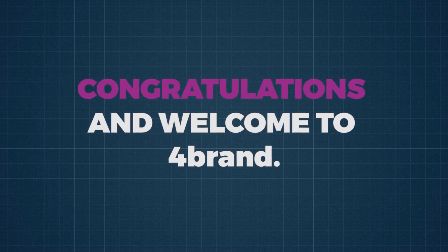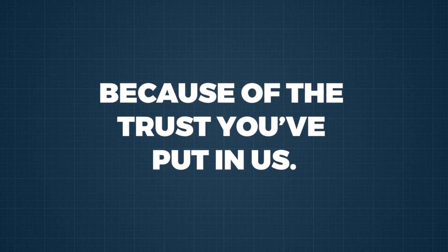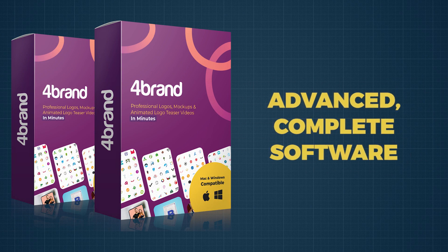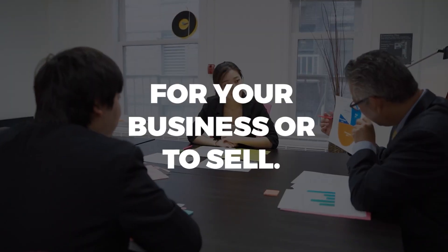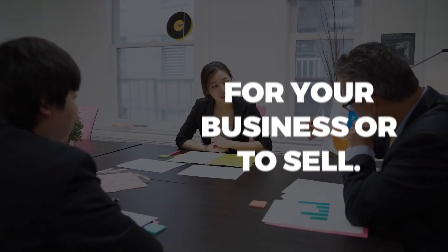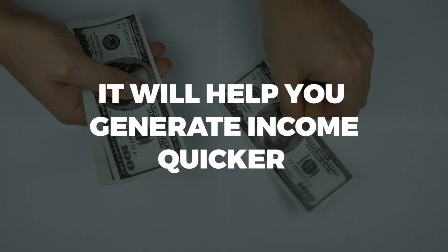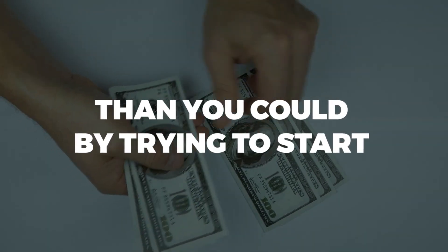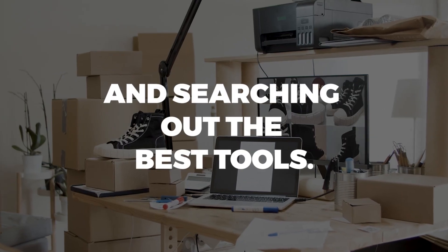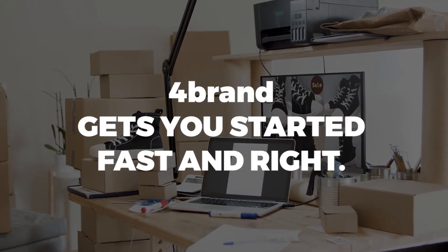Congratulations and welcome to 4Brand. I am delighted to see you here because of the trust you've put in us. 4Brand is an advanced, complete software for creating professional branding assets for your business or to sell, and to do it over and over again very easily. It will help you generate income quicker than you could by trying to start your own branding business and searching out the best tools. 4Brand gets you started fast and right.